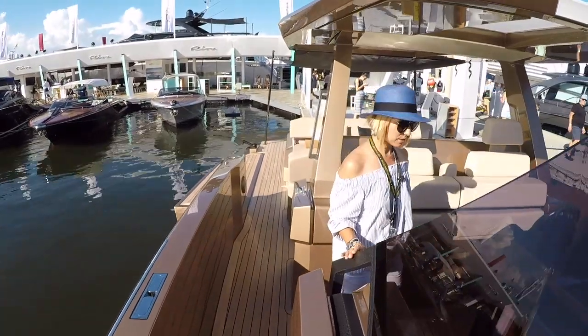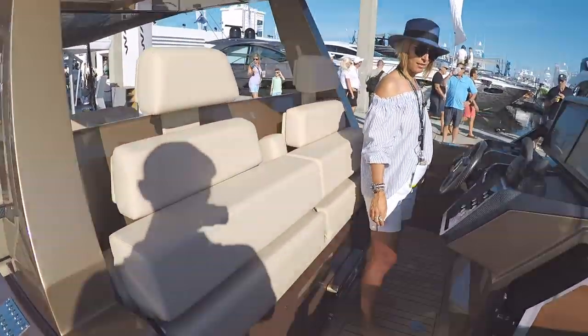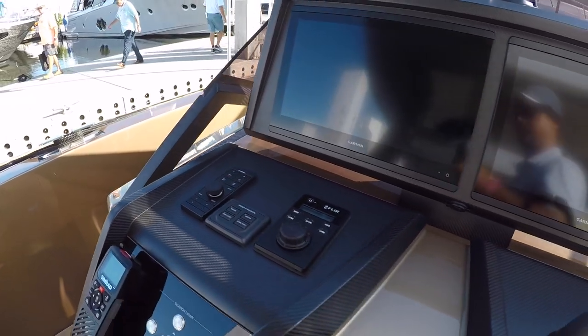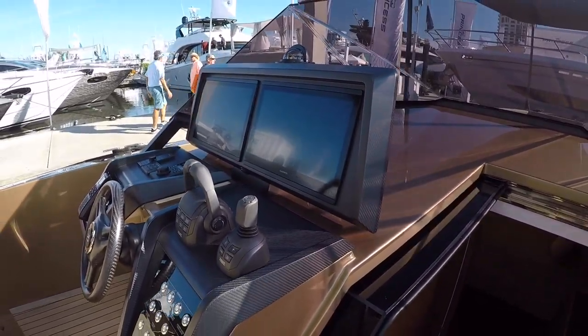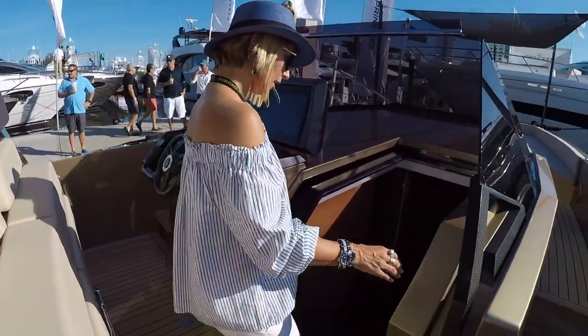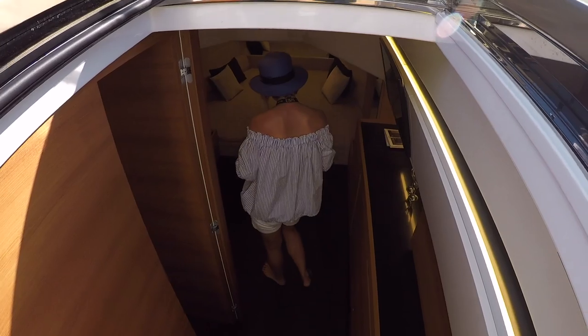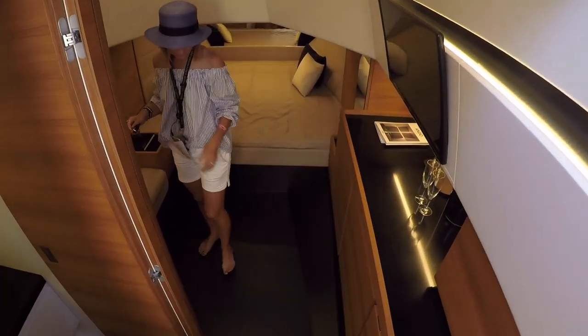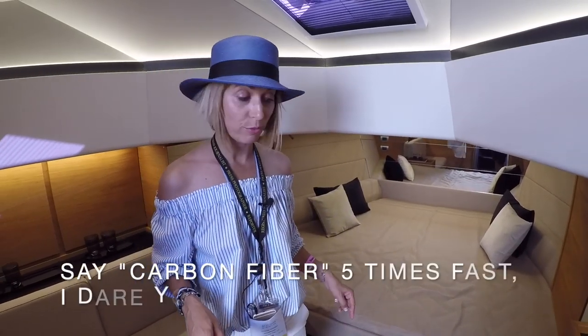Tons of carbon fiber details. Gorgeous helm. Check it out inside! Oh wow — carbon fiber floor? I guess that makes the boat light and durable. Carbon fiber stairs and carbon fiber floors.